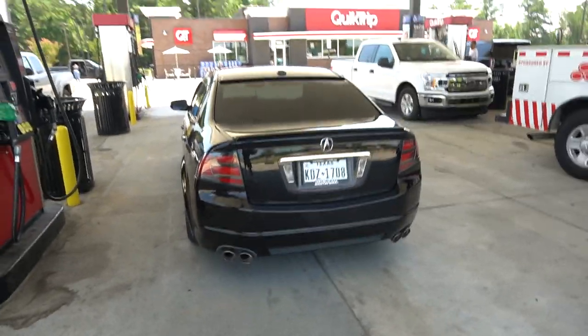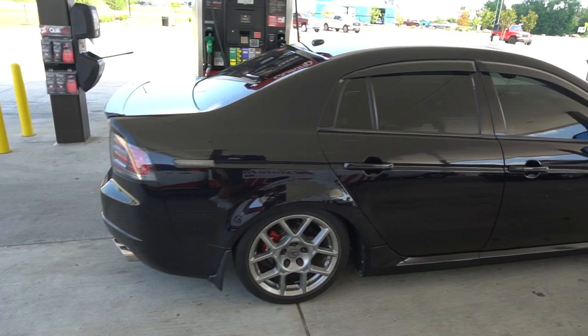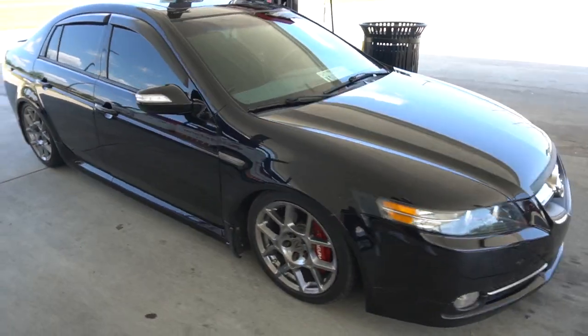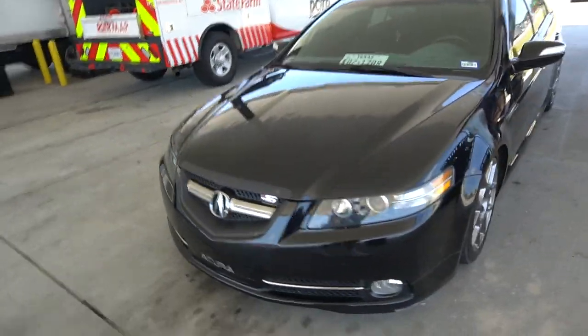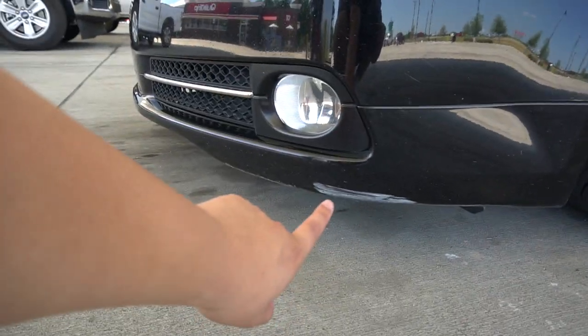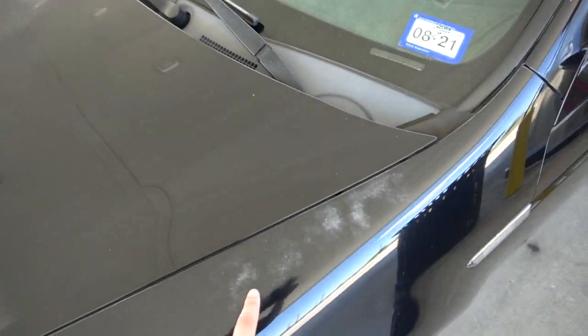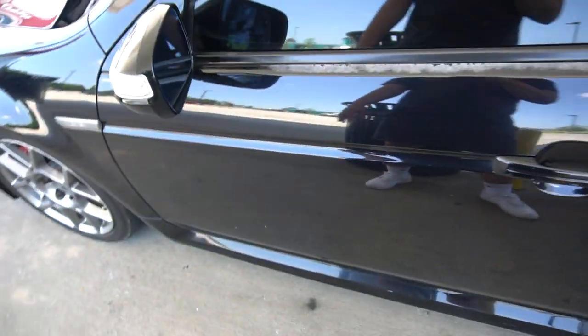Alright, I'm at QuikTrip, and here's a better walk-around of the car. It's in pretty good condition. There is some floss to it, and there's a little scrape right here, but that's fine — I'm going to get an A-spec kit to cover that on the fender. The clear coat is coming off on the driver's side door too, but I'm going to go ahead and fix that. I'm not worried about that. Besides that, everything is pretty clean.